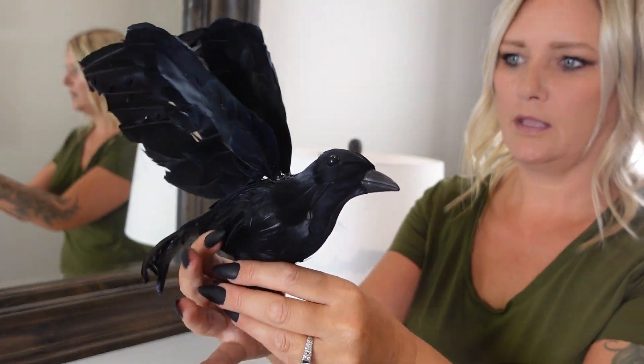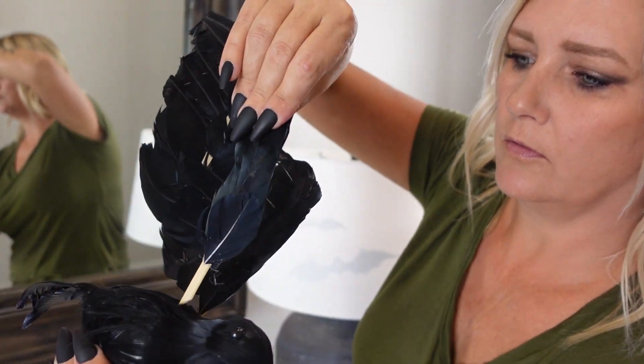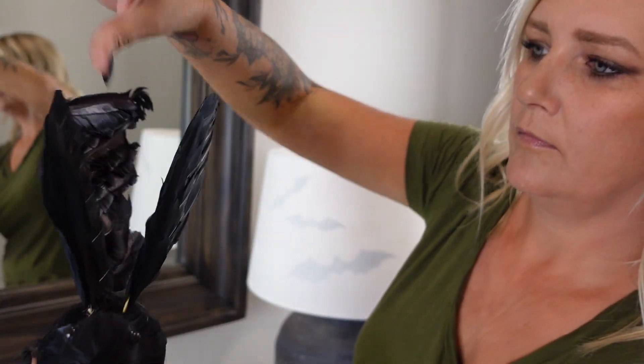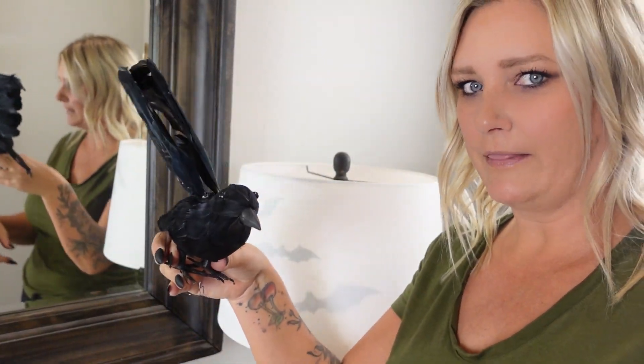Here's the biggest one that came in the pack — this one has wings that you just stick in these little holes here. So there was one like this, one the size that I just put in those branches, and then there were three tiny little ones. I'm just going to stick this right here on the top of my lamp.